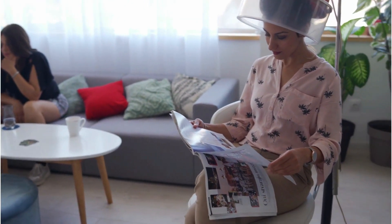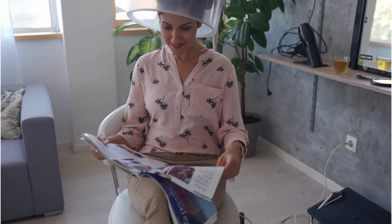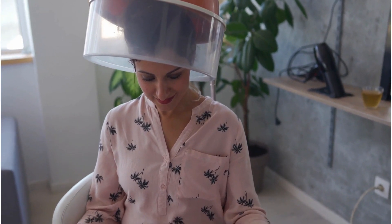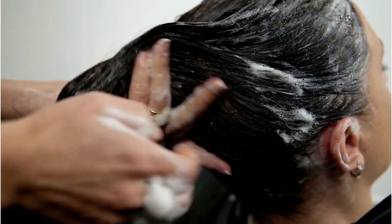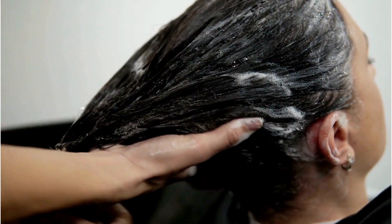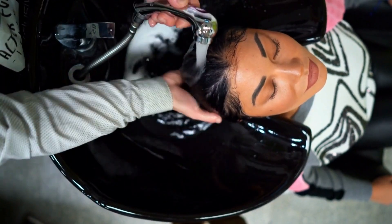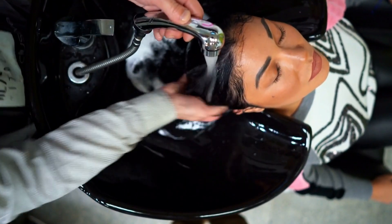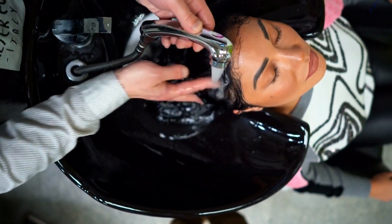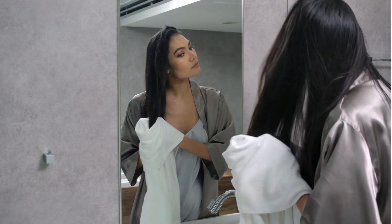Cover your hair with a shower cap and let the conditioner work its magic for 30 to 45 minutes. You also have the choice to sit under a hairdryer, which allows the nutrients to penetrate your hair thoroughly. After waiting, rinse your hair thoroughly and style as usual. You will be amazed by the results!